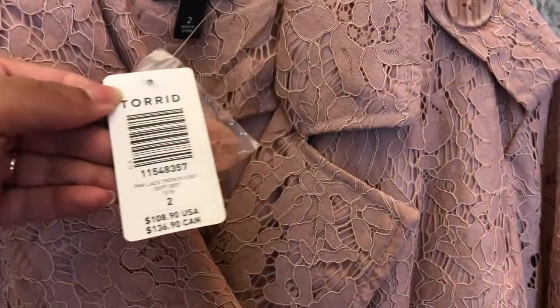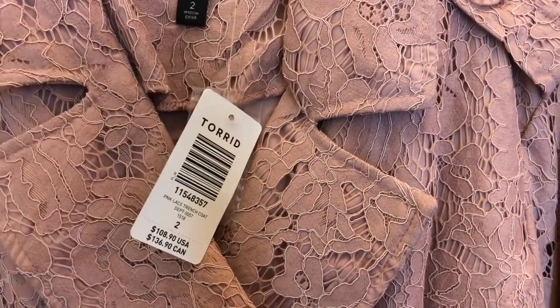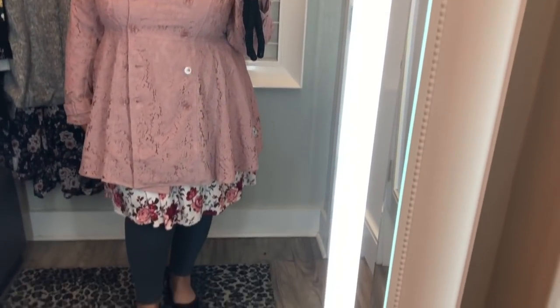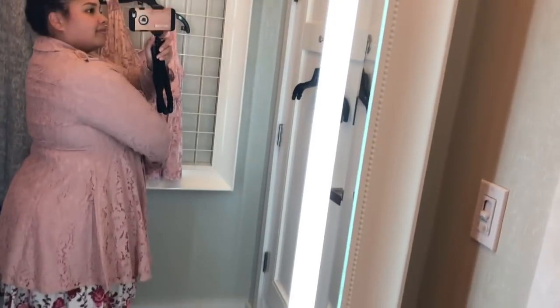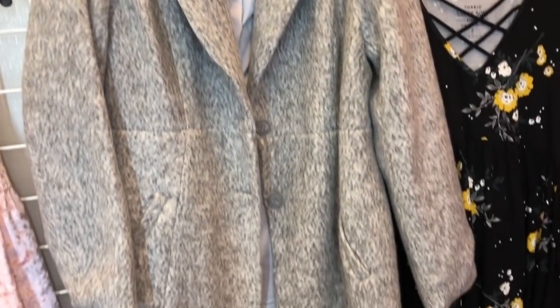Next up is this pink lace trench-style jacket. I tried it on in a size 2 — it was $109, which I think is a lot for what it is; it's not like a warm jacket or anything, but it is really cute. It's sort of a pinky mauve color. I was able to button it because there's some stretch in the material and the lace gives a little bit, so although it doesn't look stretchy, there is some stretch. But I wasn't really a fan of the length on me — I'm a little short and I don't think it was very flattering; it made the top half of my body look shorter than it already is.